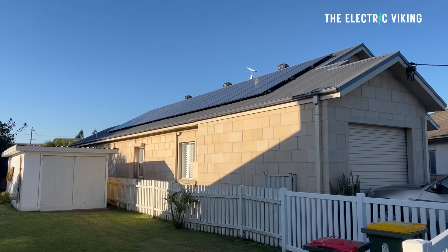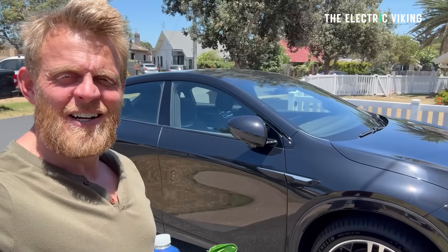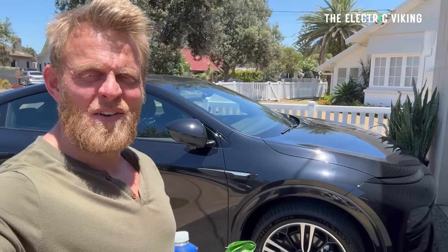Imagine if my solar panels could harness 63% of the solar that I generate — the electricity that I generate. I could probably produce around about 300 kilowatts of electricity a day, and then I could buy 10 XPeng G6s and have a taxi fleet. Just fantasizing.